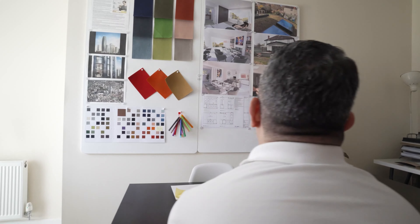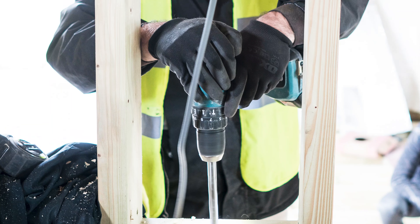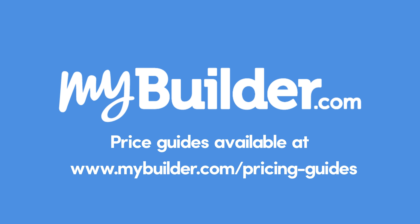While you can try and save cash by project managing the work yourself, ultimately the best way to get value for money is employing quality tradespeople who do a great job executing the plans. For a more detailed breakdown of loft conversion costs, read our full guide on mybuilder.com.